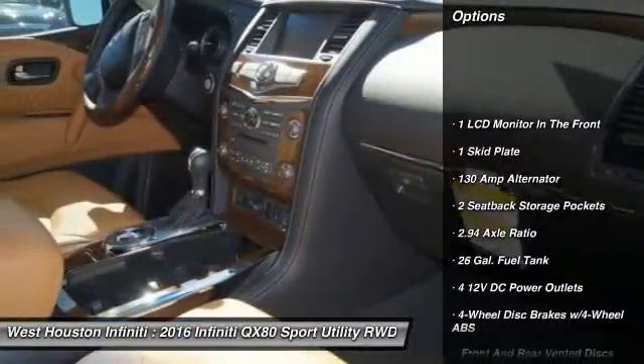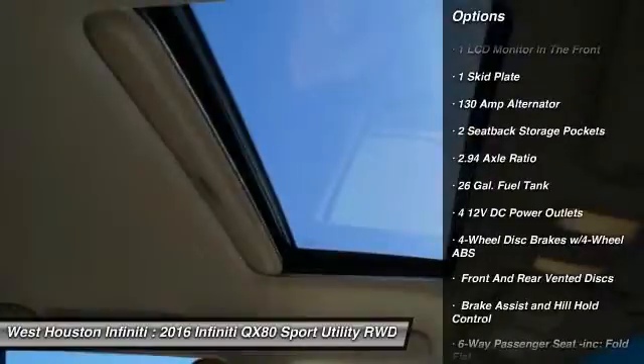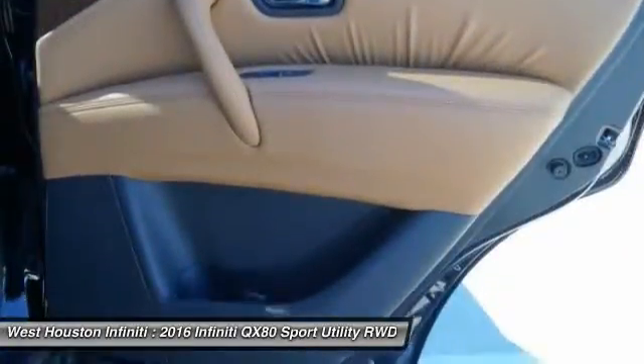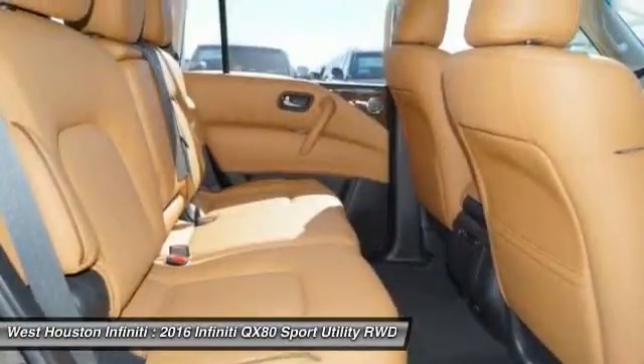Running boards, fog lights, outside temperature gauge, perimeter alarm, tinted glass, engine immobilizer, leather shift knob, power tilting steering wheel.